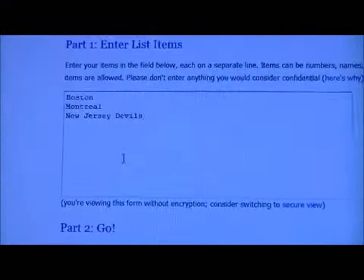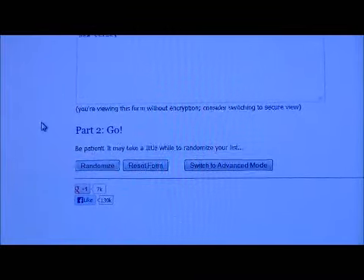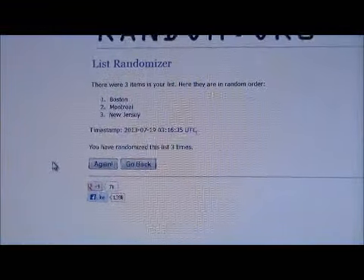Let me get the random set up. We got Boston, Montreal, and New Jersey — the Devils in there. Randomized it three times. That card goes to Boston. Congrats to Boston! Thank you very much again everybody for watching — hope to see you again next time.